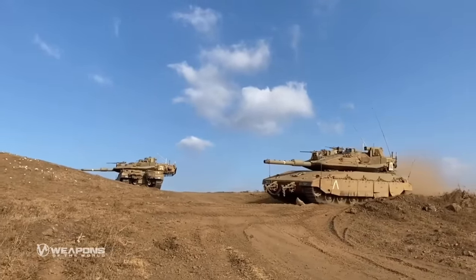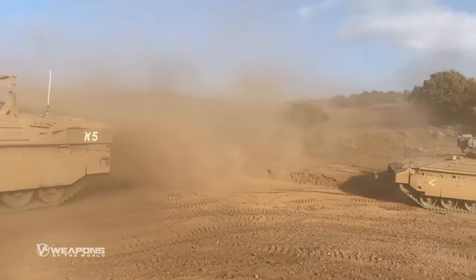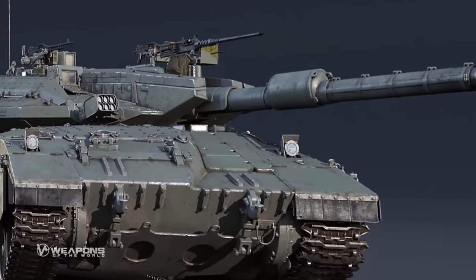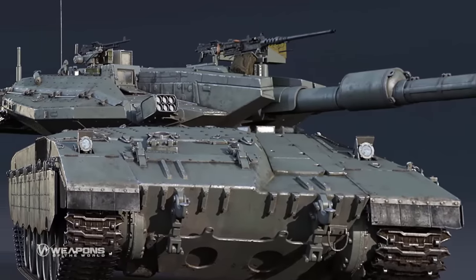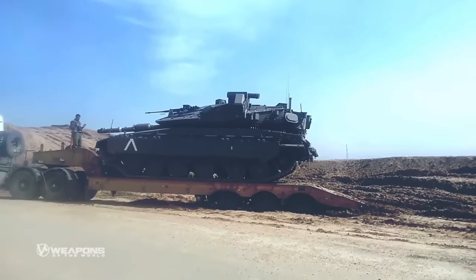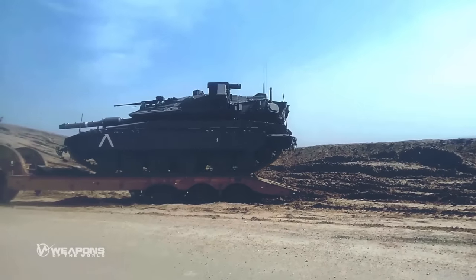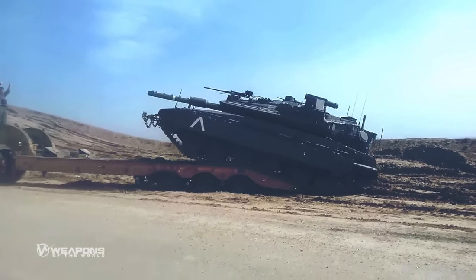The Merkava-4 has a 120mm smoothbore cannon and can fire high power ammunition with pinpoint accuracy. It also features a 7.62mm machine gun and a 60mm mortar system, and can fire up to a distance of 2,700 meters. Powered by a V12 diesel engine, the Merkava-4 is capable of producing 1,500 horsepower — 25% more than the Merkava-3, which has a maximum power of 1,200 horsepower.